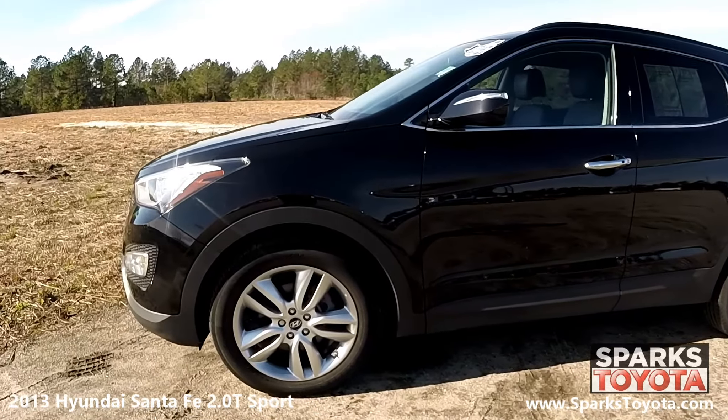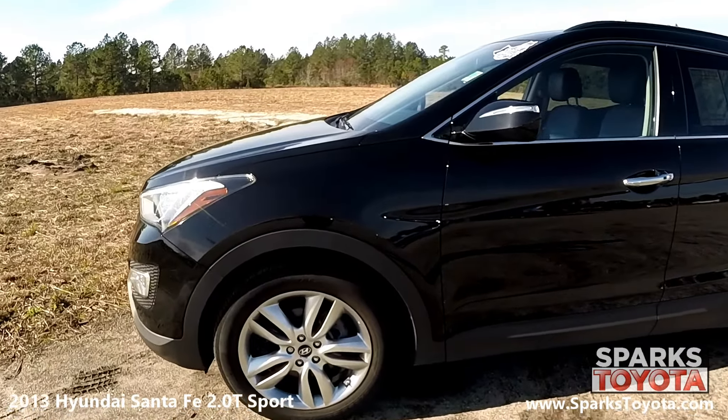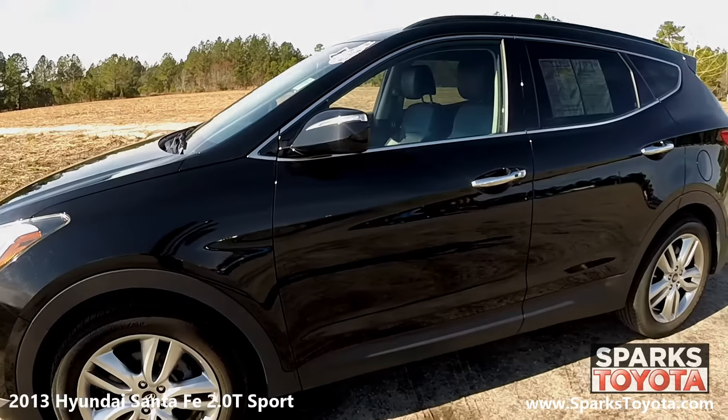The 2013 Hyundai Santa Fe has what it takes to unseat the class-leading crossovers with quality, power, comfort, and style.